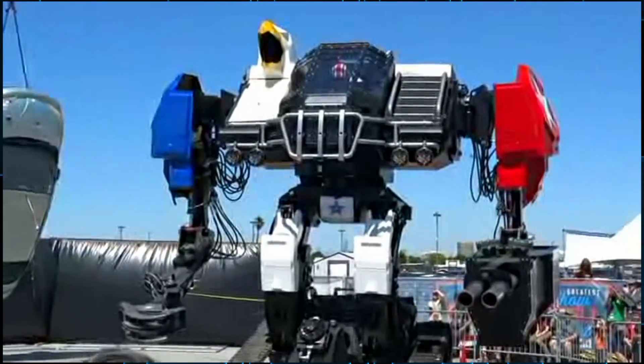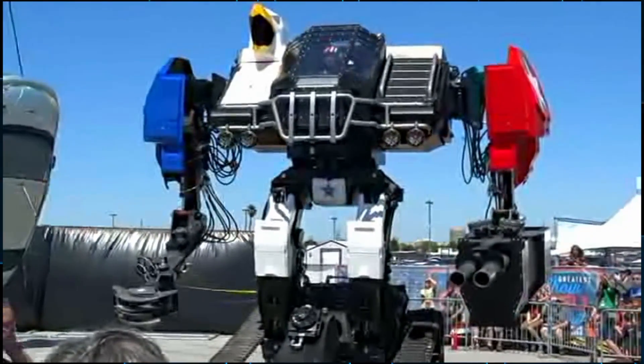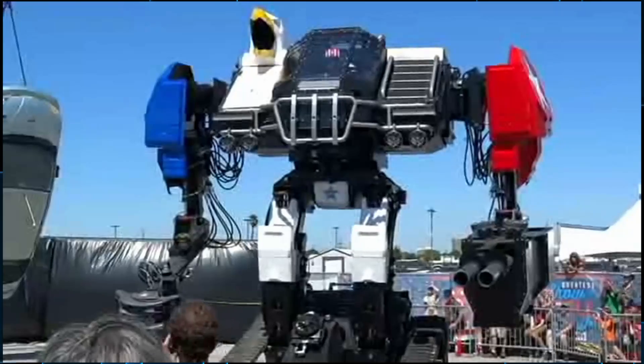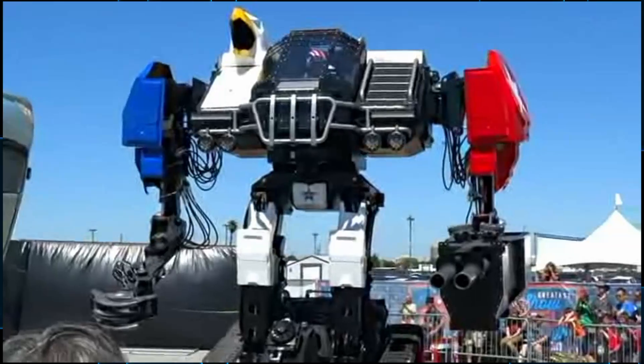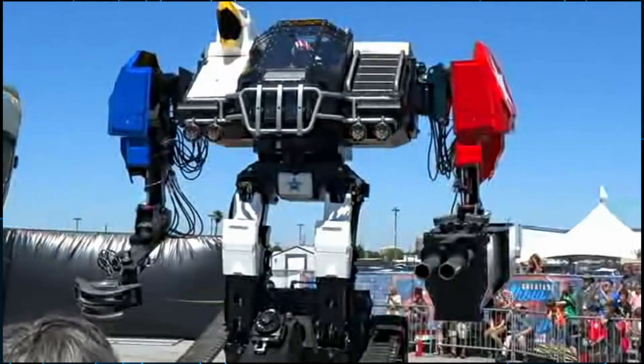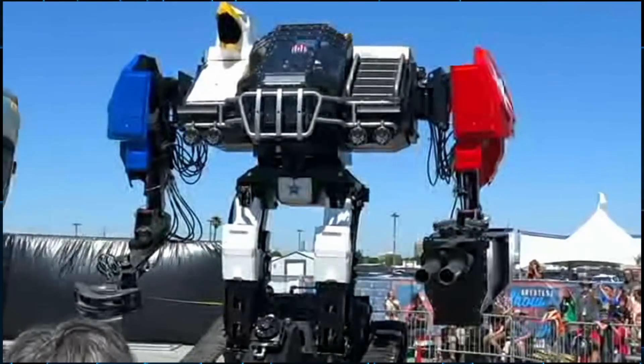My first story is an update on the MegaBots vs. Kuratas fight. Last week, MegaBots brought their mech out, the Mark III, and did a demonstration with it, and it was sad. I was hoping for something great here, and it was really, really slow and not the mech that I was hoping for.